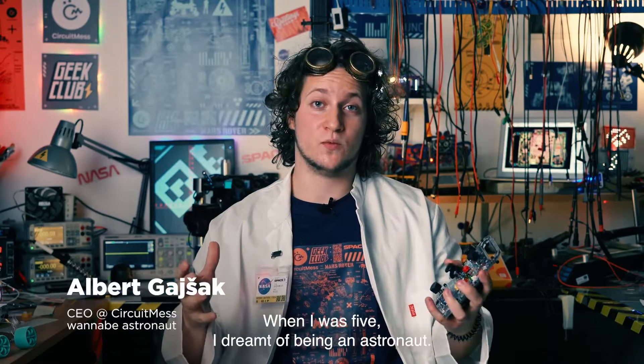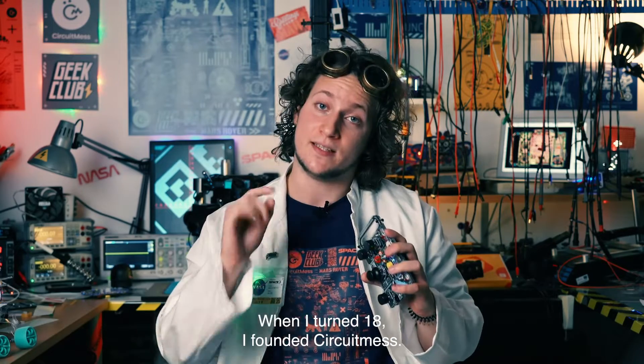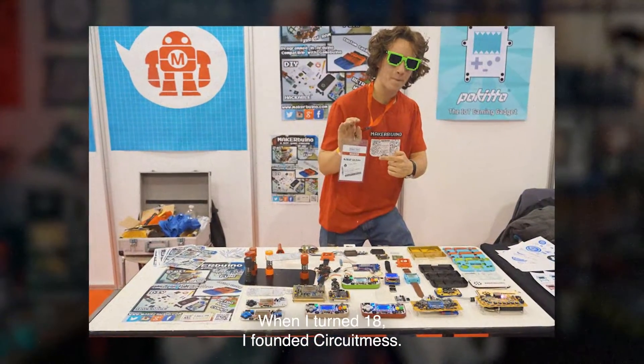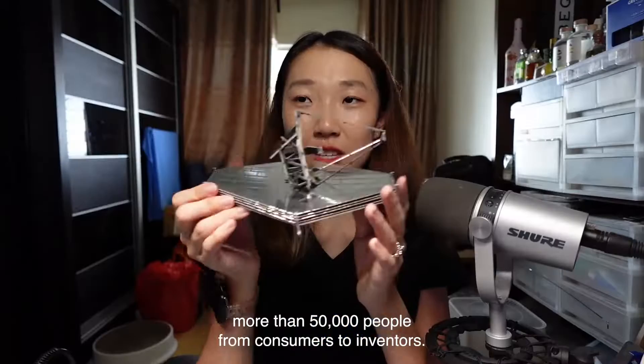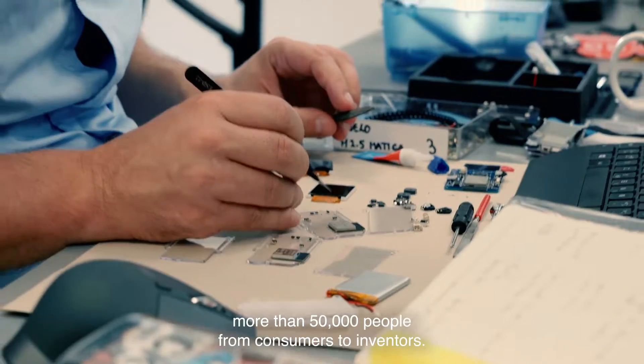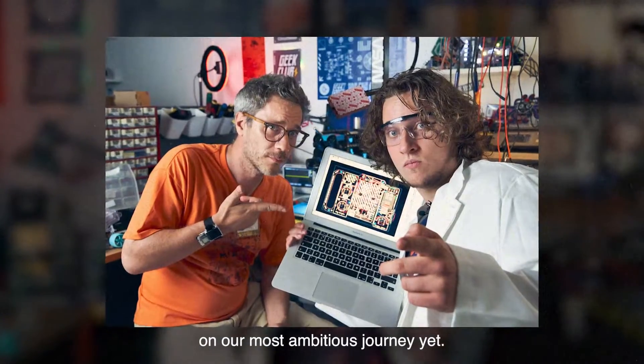Hi, my name is Albert. When I was five, I dreamt of being an astronaut. When I turned 18, I founded Circuitmas, a company that has already turned more than 50,000 people from consumers to inventors. Together with my friend Nico, we have embarked on our most ambitious journey yet.